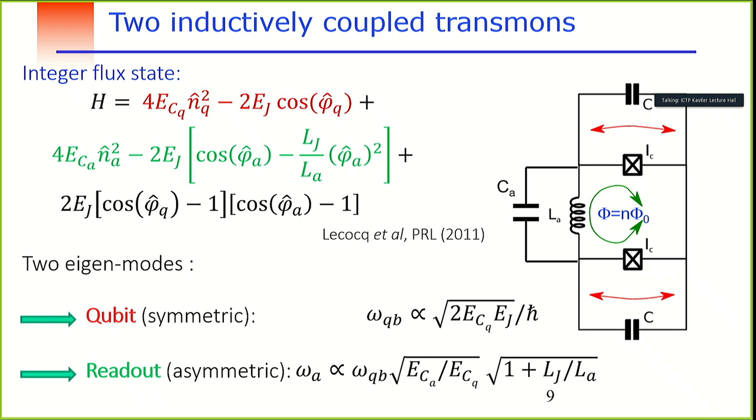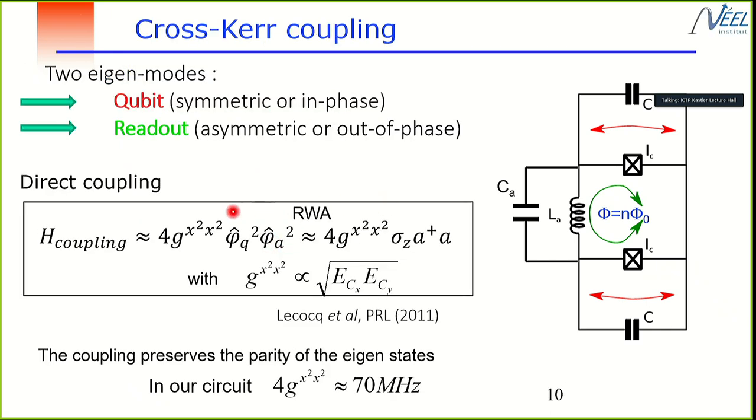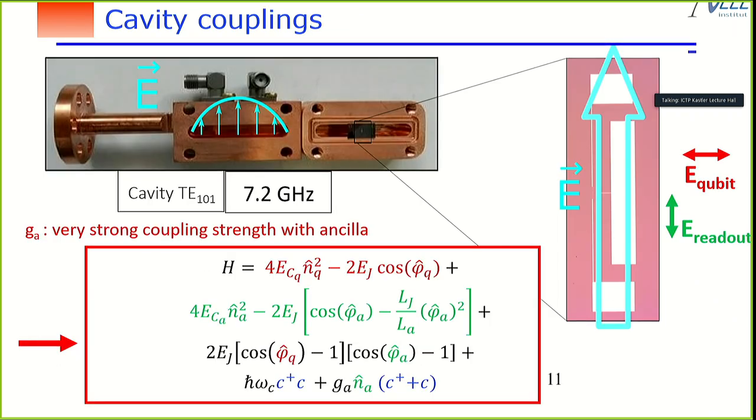The coupling between the qubit mode and the readout mode is given by a product of cosines. Expanding for small phase, the coupling is given by product terms that directly yield a cross-χ coupling of different origin from the dispersive cross-χ. The amplitude is no longer limited by detuning — it depends on the molecule parameters, allowing very strong coupling. Also, the qubit is no longer dressed by cavity photons, impacting relaxation processes.